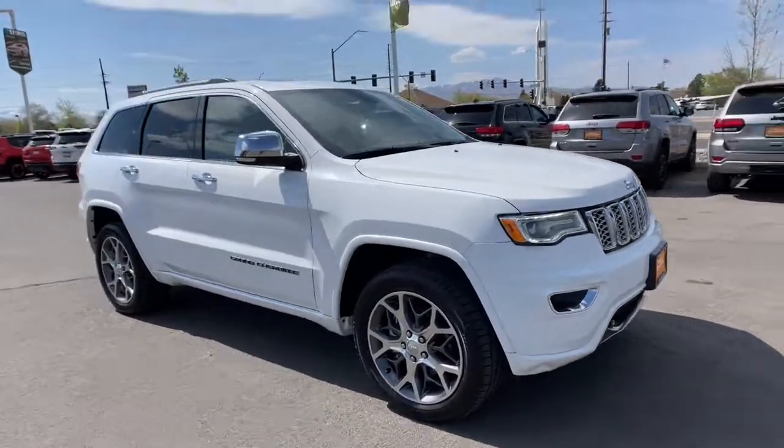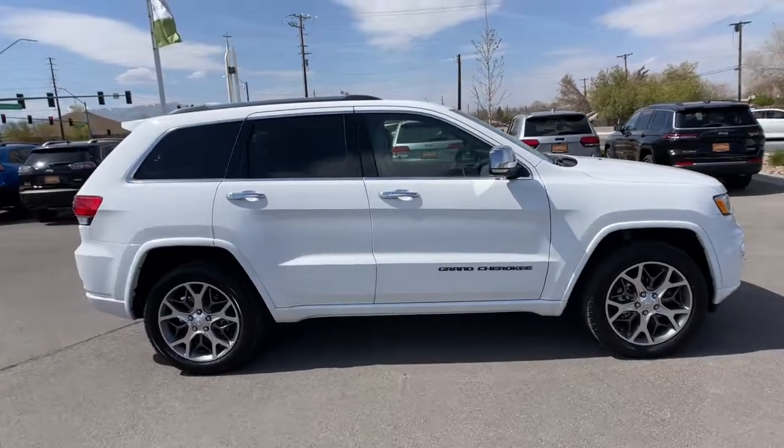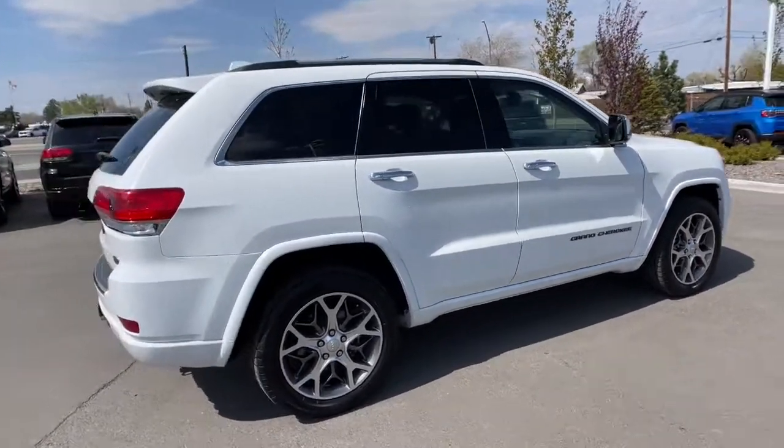You will love the features of this 2020 Jeep Grand Cherokee. With less than 45,000 miles on the odometer, this vehicle stands out from the rest.